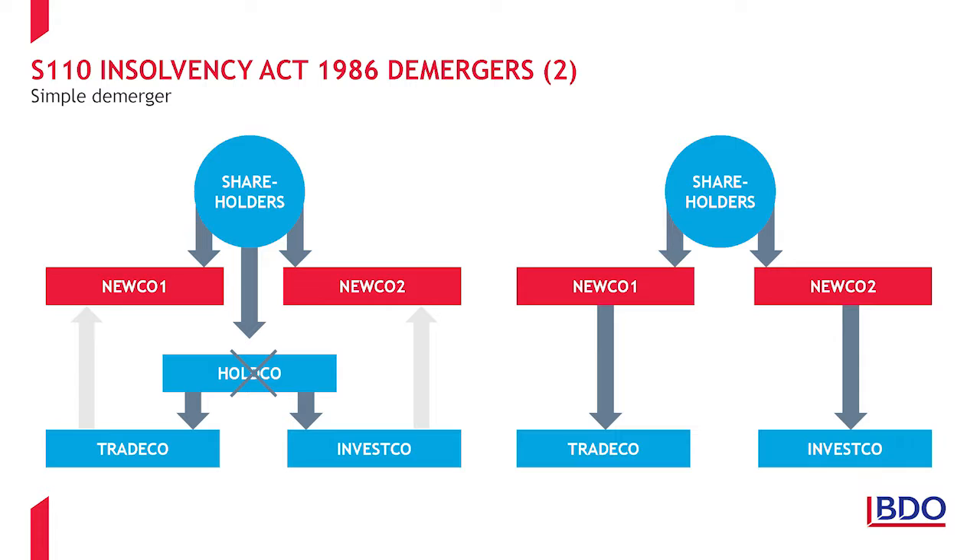Here we have a simple example of a Section 110 demerger. The starting position is a three-company group consisting of Wholeco with two subsidiaries — one a trading company and the other an investment company. The liquidation demerger is achieved by the shareholders first forming two new companies, NewCo1 and NewCo2. Wholeco is then placed in members' voluntary liquidation. As part of the winding up, the liquidator transfers the two subsidiaries to the two new companies, in consideration for which the new companies issue additional shares to the shareholders. As a result, the subsidiaries are now owned separately through their own holding companies.